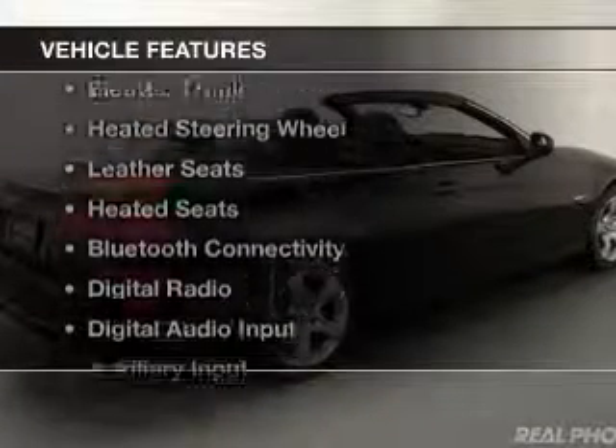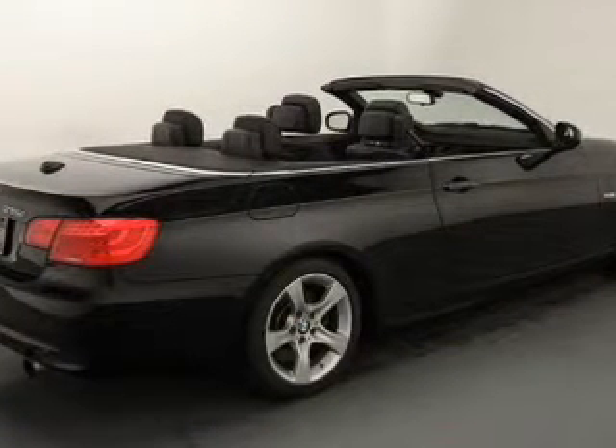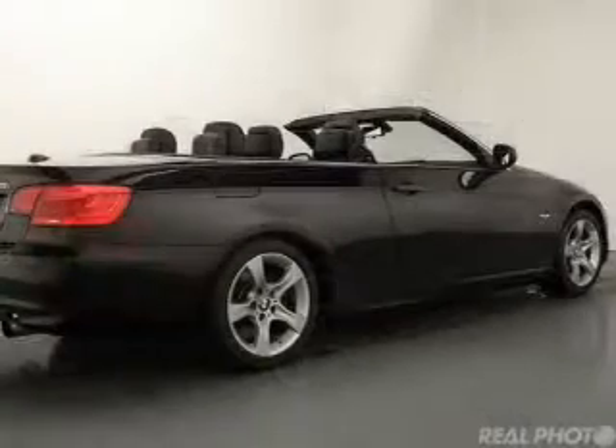The features include a turbocharger, a retractable hardtop, electric trunk, heated steering wheel, and leather seats.